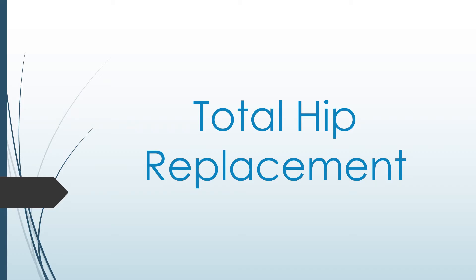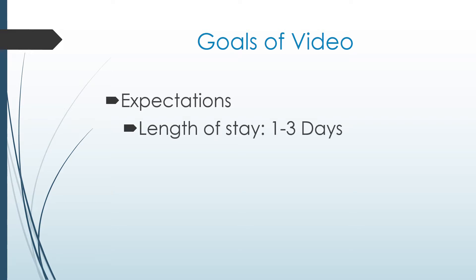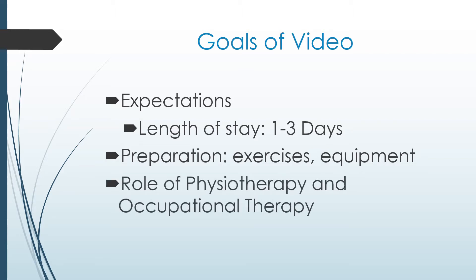Welcome to your educational guide for your total joint replacement. The goals of this video are to provide education regarding expectations following surgery, such as length of stay in hospital, which is usually one to three days, how you can prepare for your surgery by learning the appropriate exercises and obtaining equipment. This video will also explain the role of physiotherapy and occupational therapy during your post-operative recovery and at home.